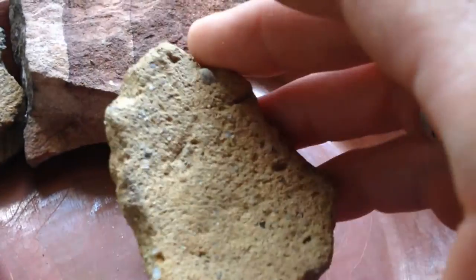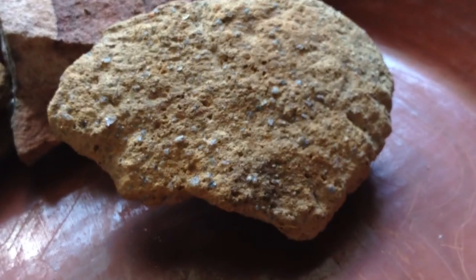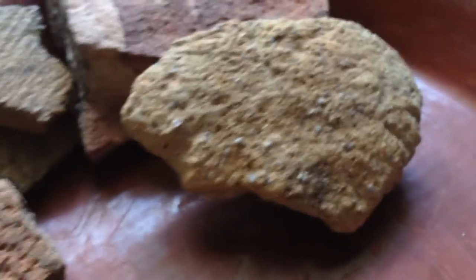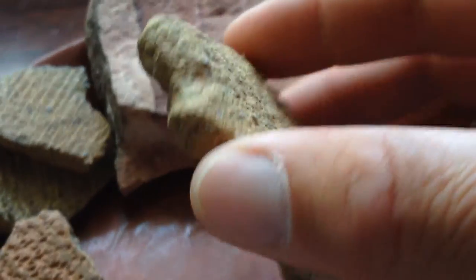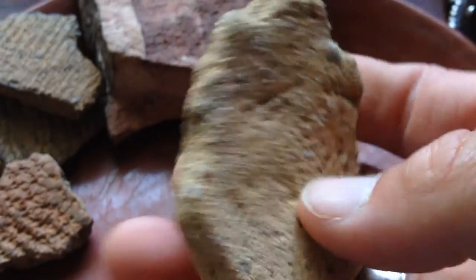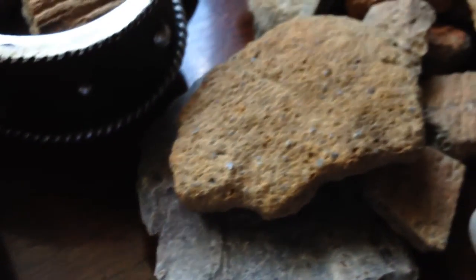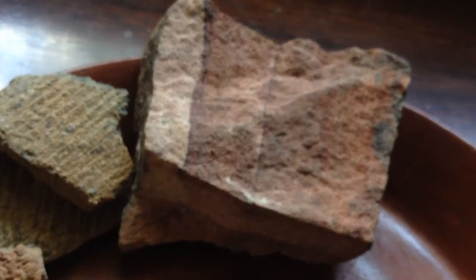Late, late archaic pottery. Tempered again with sand. Look at this. The site does put out late archaic projectile pieces, but this is just probably the earliest piece of pottery I have — the oldest piece, that is. Of course, a stone from my favorite state in the world, Utah.